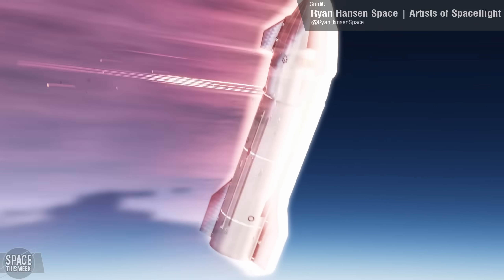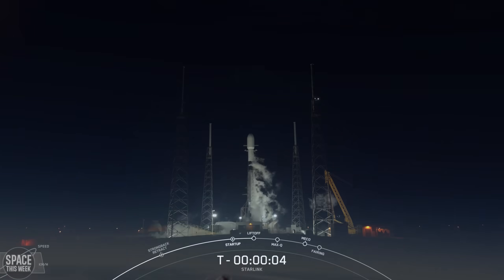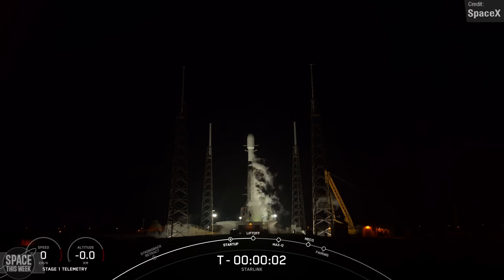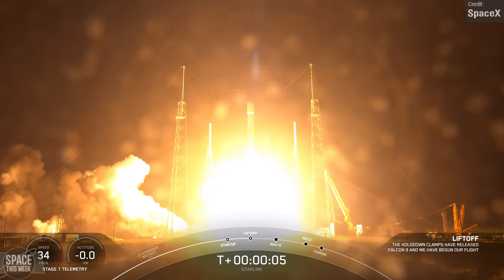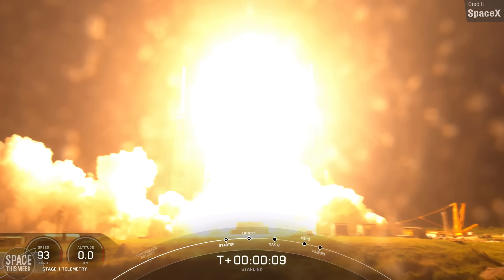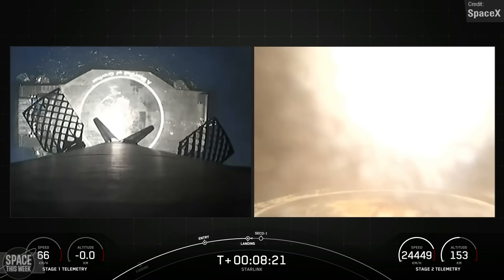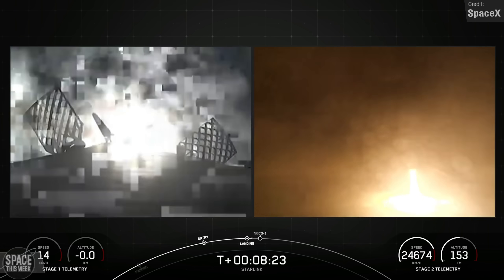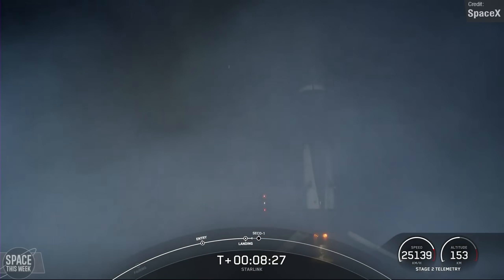If you're finding the video informative or enjoyable, don't forget to drop a like. In just four days, SpaceX pulled off three successful Falcon 9 launches last week. Beginning on the 1st of September, we saw the launch of Starlink Group 6-13 from Cape Canaveral Space Launch Complex 40, carrying 22 Starlink V2 Mini satellites to low Earth orbit. The booster made a successful landing on the Of Course I Still Love You drone ship in the Atlantic Ocean, completing its seventh overall flight.